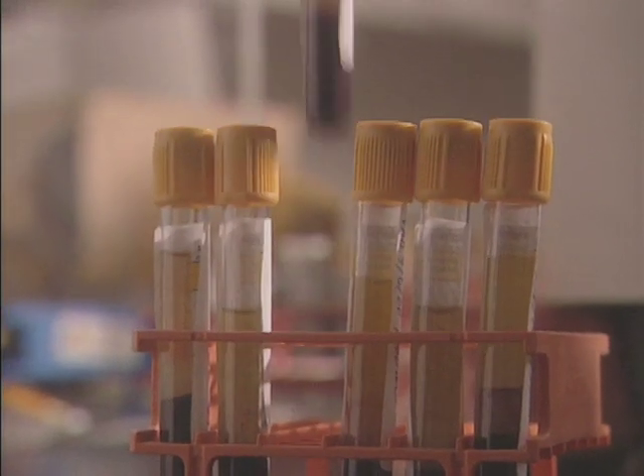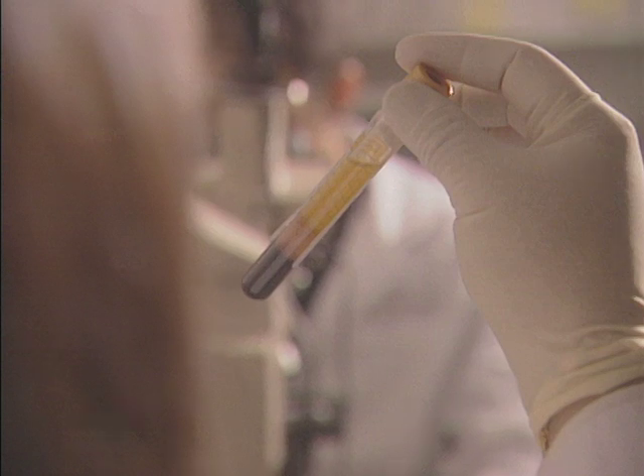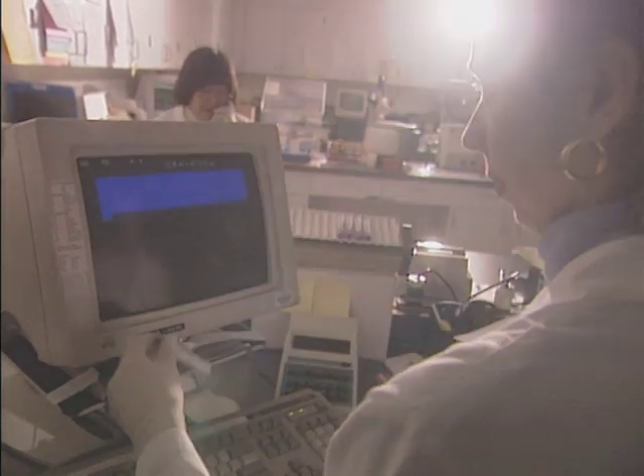The first of the three prostate cancer predictors is a blood test called the PSA, or prostate-specific antigen test. In the 1990s and now in the new millennium, routine PSA testing picks up most prostate cancers before they would ever be found on routine digital examinations. The PSA test measures the level of an enzyme that's put out by the normal prostate gland.